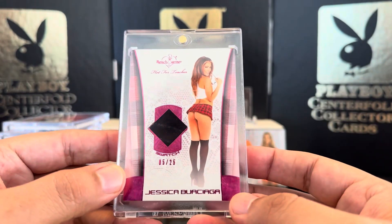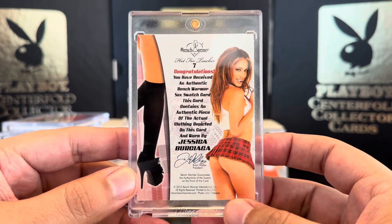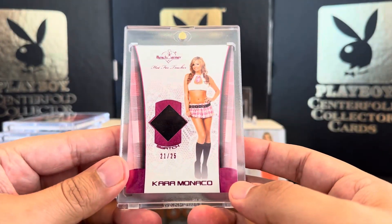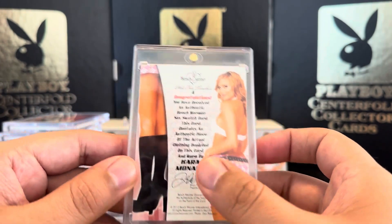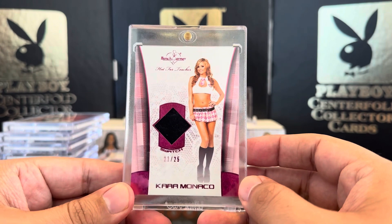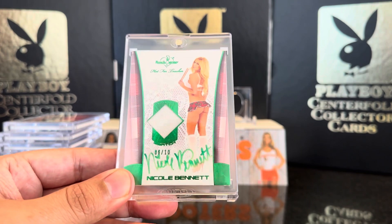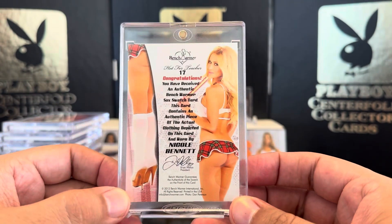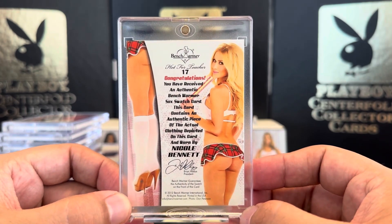Next we've got Jessica Bursaga, 5 out of 25, knee high swatch. Very nice. Next, 21 out of 25, Cara Monaco — Playboy Playmate of the Year. Very nice. Next we've got Nicole Bennett, 6 out of 10, knee high swatch. Sorry, I'm fogging up the magnet. Very nice.